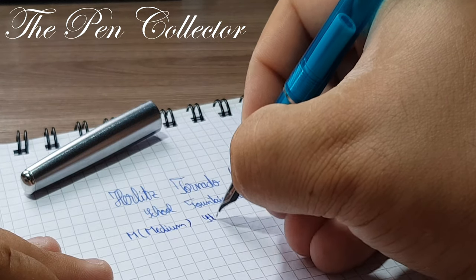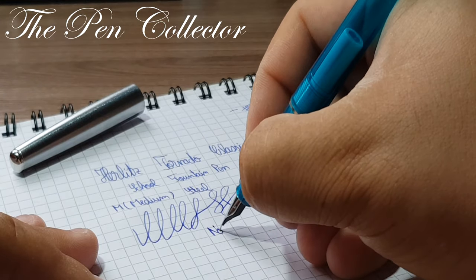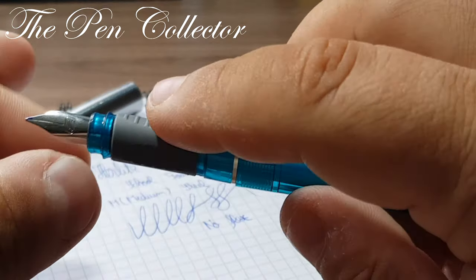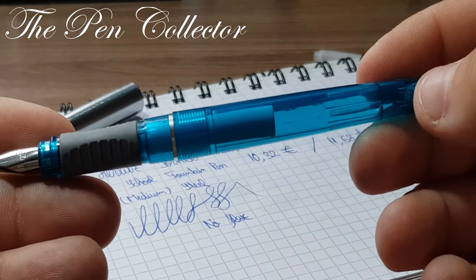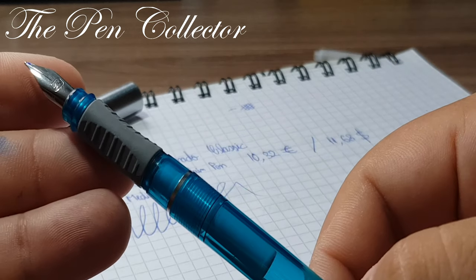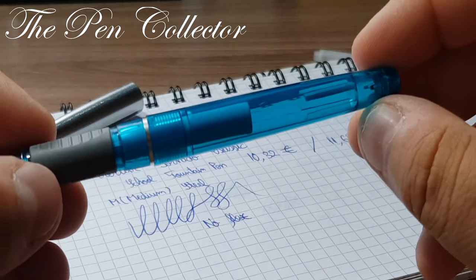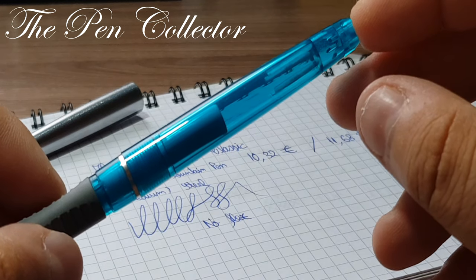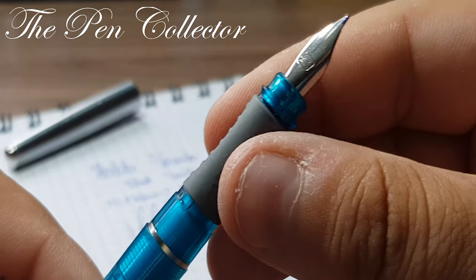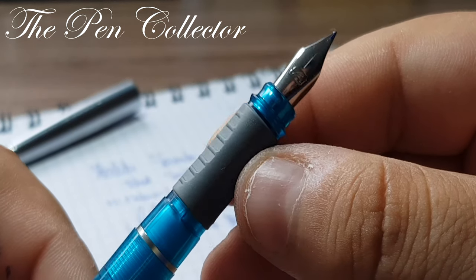I will test the nib variation — of course being a steel nib we don't have flex, but it's quite a nice fountain pen. I especially like the grip section. Being a fan of history and remembering Herlitz products from my school years as quality German products, I like that Pelikan has maintained this brand. I think the Tornado Classic is an interesting choice for a school fountain pen.